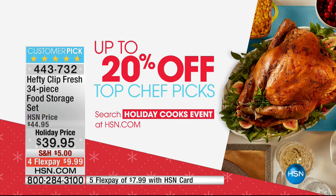It's on five flex pays too. If you want an HSN credit card, get a new card and when approved you get 20% off. We've also got up to 27% off our top chef picks — lots of great deals going on today.